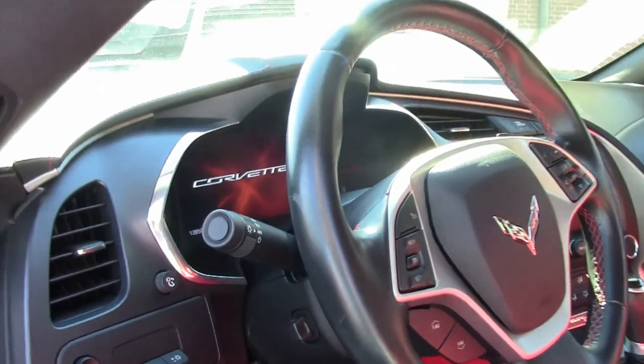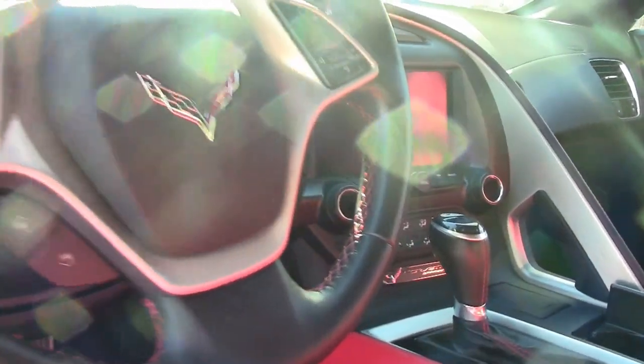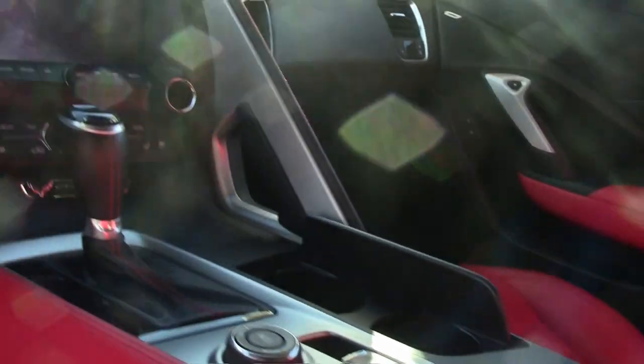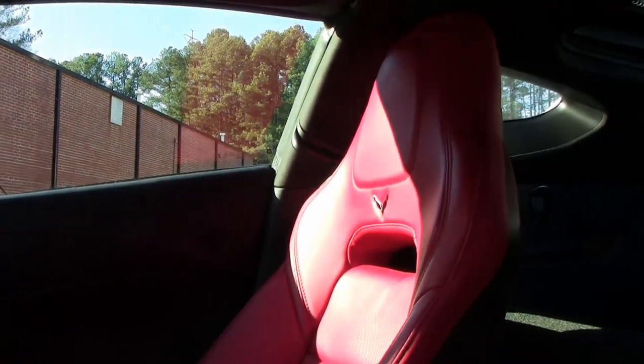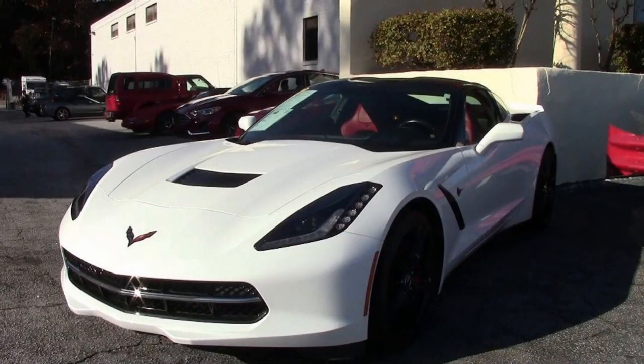It also has the Z51 performance package — of course it has performance brakes, the black brake calipers look great on this car, it has slotted brake rotors, dry sump oiling, specific suspension, special front and rear wheels and tires, and electronic limited slip differential with cooler. This is just a beautiful car and it is packaged to run great, to feel great. It has a carbon flash badge package as well which makes it look great. It has the performance data recorder with navigation and the red brake caliper override, black wheels.